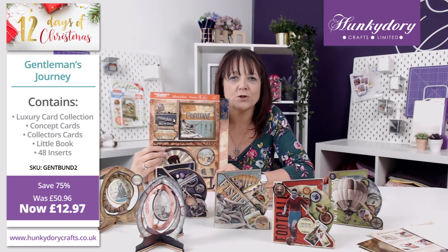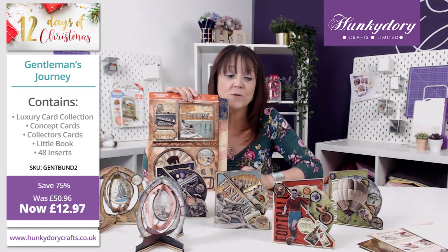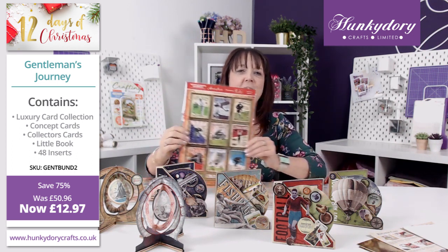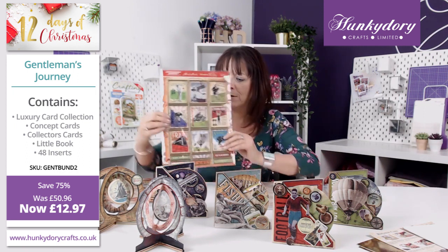This contains foiled and die cut topper sheets with printed and folded cardstock and also these fabulous concept cards. We have two different designs of these and they come with instructions and boxes. We also have a fabulous set of collectors cards, and again they're all foiled and die cut.